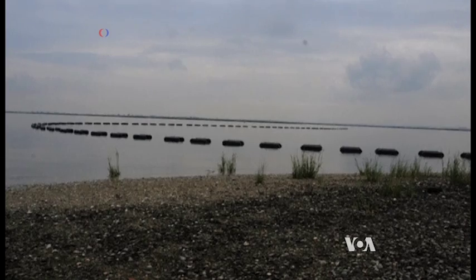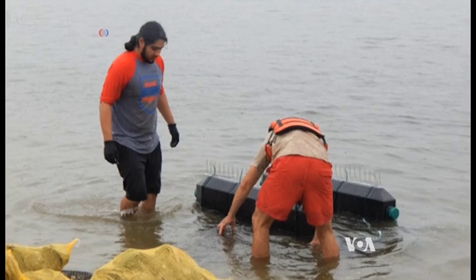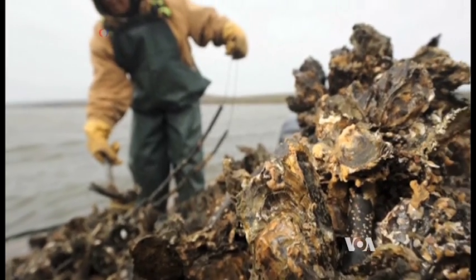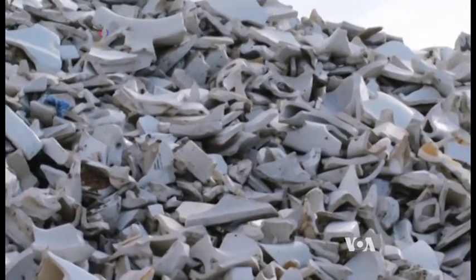Nearby is another man-made reef with 50,000 adult oysters. The plan is that their larvae offspring will float to the nursery bed and then begin forming a natural new reef. Using discarded toilets is eco-friendly and made sense, says John McLaughlin of New York's Department of Environmental Protection. The material is very similar in its qualities in attracting oyster larvae as clamshell and oyster shells, so instead of placing this material into a landfill, we decided to put it to a good use.